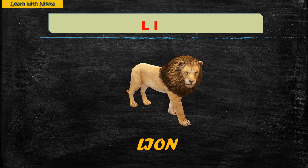L — Lion. Lion is a wild animal and is called the king of the jungle. Lion lives in a den and eats flesh by hunting other animals.